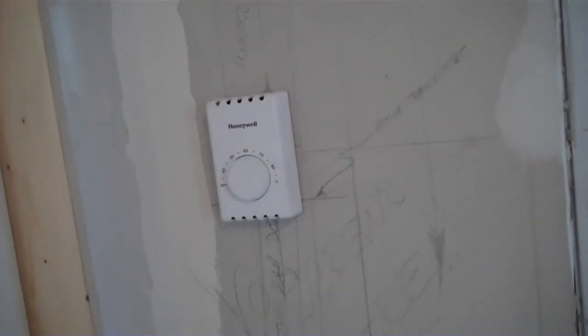He's got all the spackling almost done, which means we are almost ready to paint. We've cleaned out the room, as you guys can see. And here's the heater that will heat his room — he has his own thermostat.